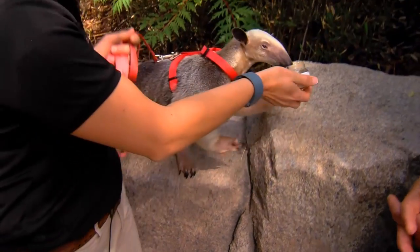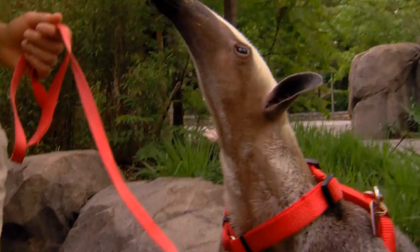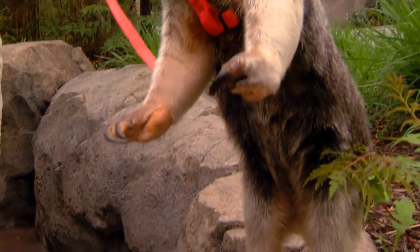For being such great climbers, they actually are fairly clumsy, which is endearing. Smell is her most keen sense. They can hear really well too, but their eyesight isn't as good as the rest of their senses.